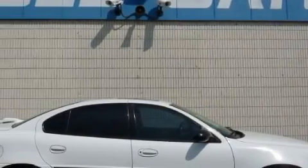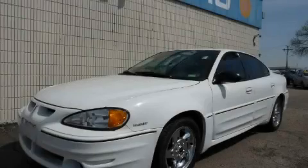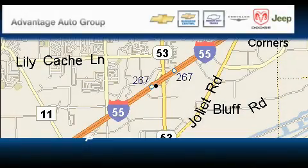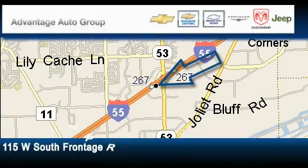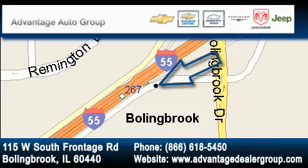Stop by today and test drive this automobile for yourself. Advantage Chevrolet Bolingbroke is located at 115 West South Frontage Road in Bolingbroke. Our goal is to exceed all of your expectations to ensure that you'll return for future visits.